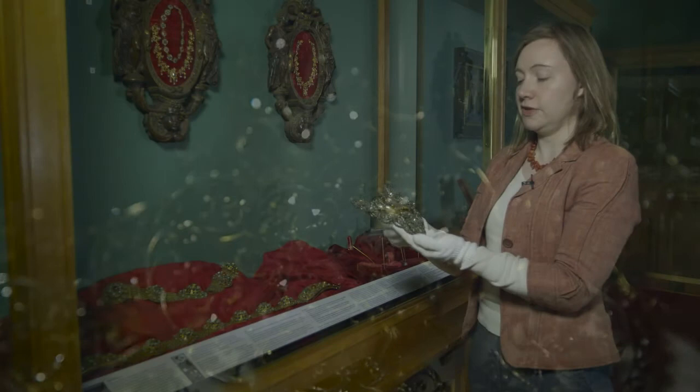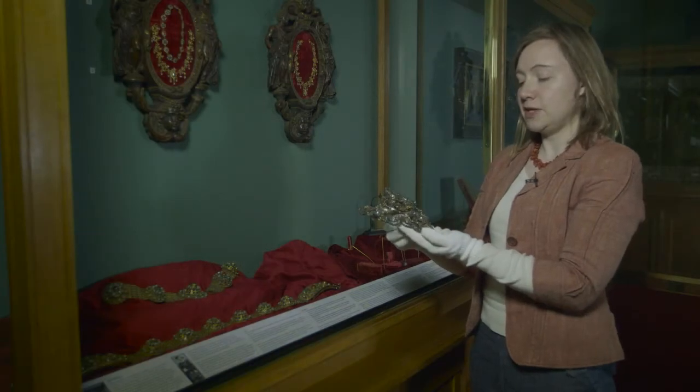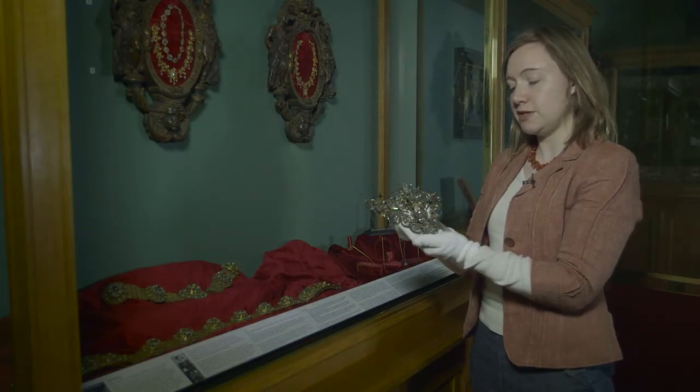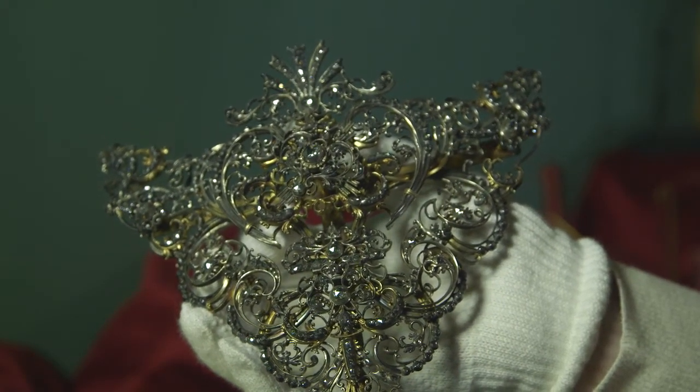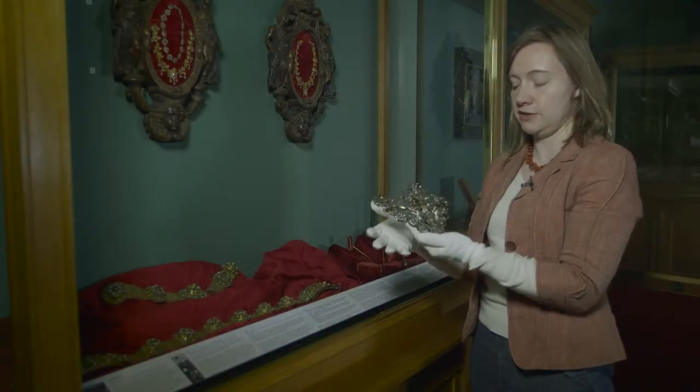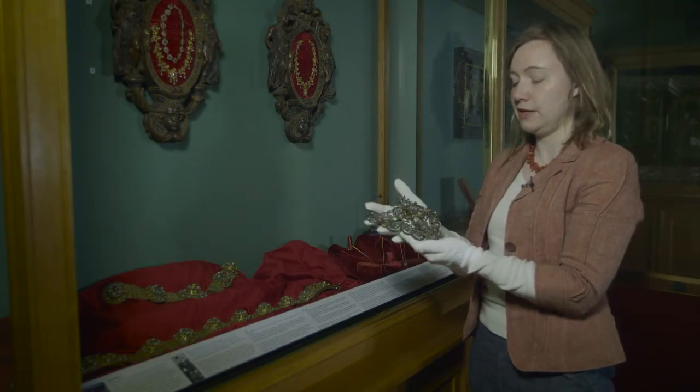It really is encrusted with diamonds, but it may be that because they're small diamonds, this is the reason why it was never broken up to create other pieces of jewelry. Very often with spectacular jewelry it could be turned into brooches or earrings at a later date, and that hasn't happened with this piece.